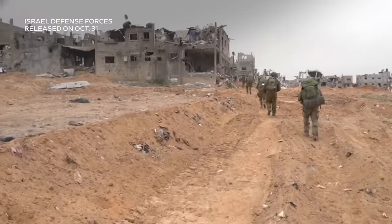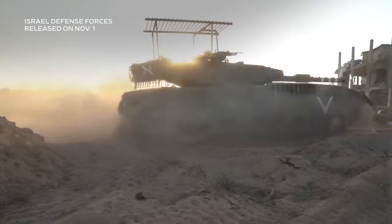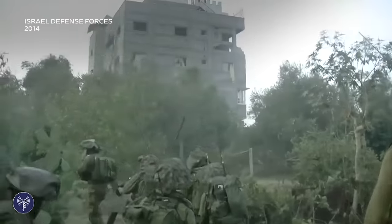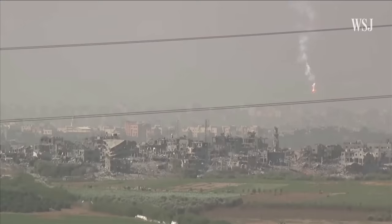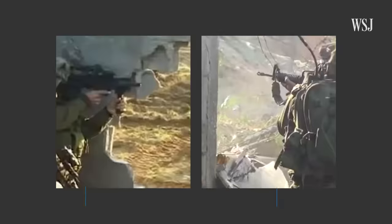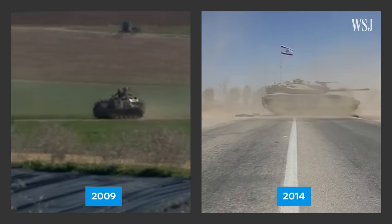Israel has entered what it calls a new phase of its war against Hamas, with a military advance deep into the heart of Gaza. Israel has launched ground invasions of Gaza before, most recently in 2009 and 2014. But this time, Israeli forces plan to go further in a multi-phased offensive into Gaza's sprawling cities with the aim of destroying the military capabilities of Hamas, a US-designated terror group. Here's a look at how Israeli ground forces invaded Gaza in 2009 and 2014 and what that reveals about Israel's current operation.